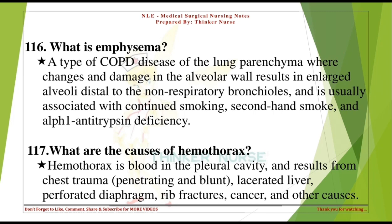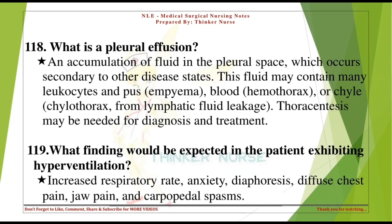What are the causes of hemothorax? Hemothorax is blood in the pleural cavity and results from chest trauma (penetrating and blunt), lacerated liver, perforated diaphragm, rib fractures, cancer, and other causes. What is a pleural effusion? An accumulation of fluid in the pleural space occurring secondary to other disease states. This fluid may contain leukocytes and pus (empyema), blood (hemothorax), or chyle (chylothorax) from lymphatic fluid leakage. Thoracentesis may be needed for diagnosis and treatment.